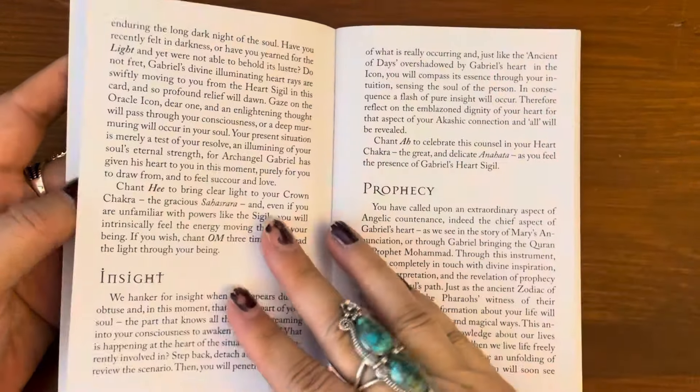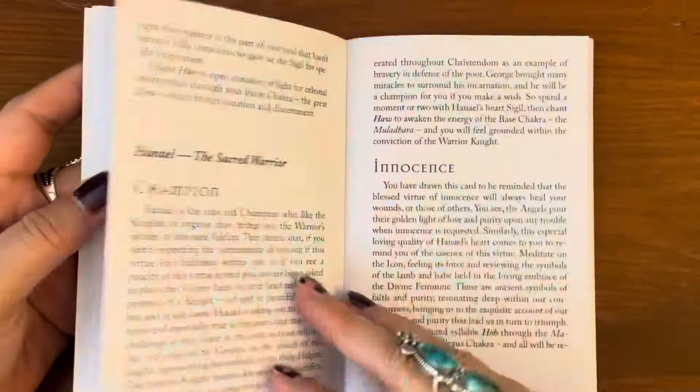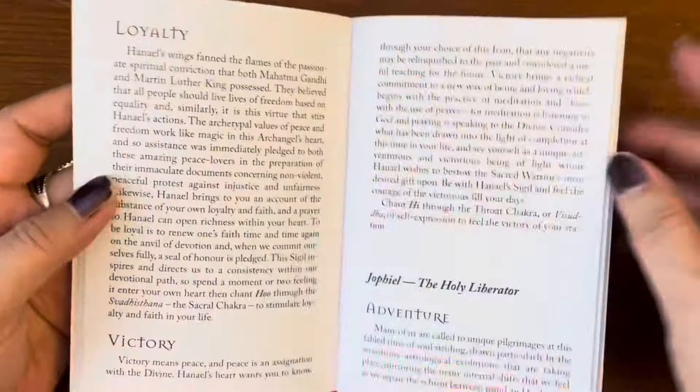So it goes straight into the cards — Angel Characteristics — and then straight into the card entries. There's a write-up for each keyword, such as Insight with a little write-up, but no picture of the cards in the guidebook.